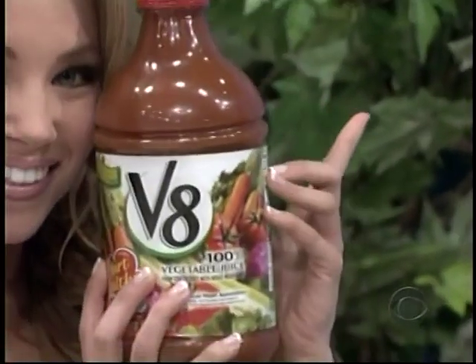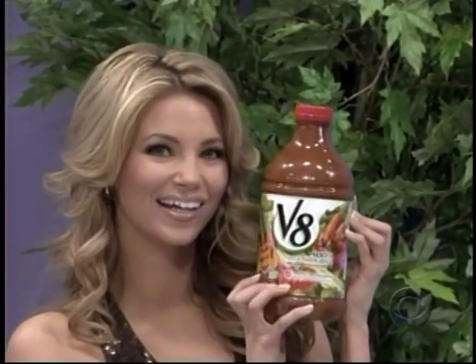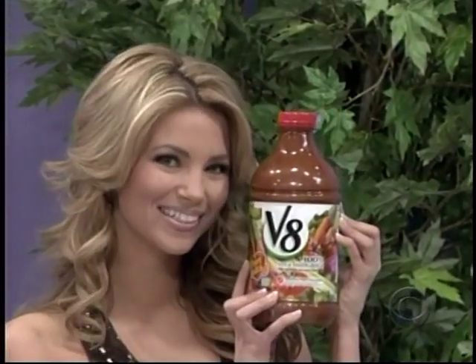Vegetables today — you could have had a V8, 100% vegetable juice with two of your daily vegetable servings in every eight-ounce glass. That is healthy living.